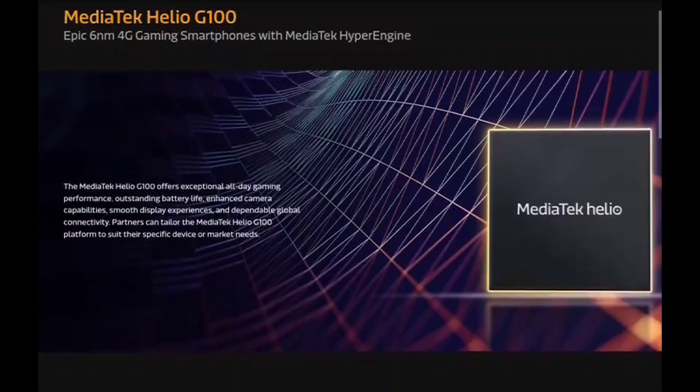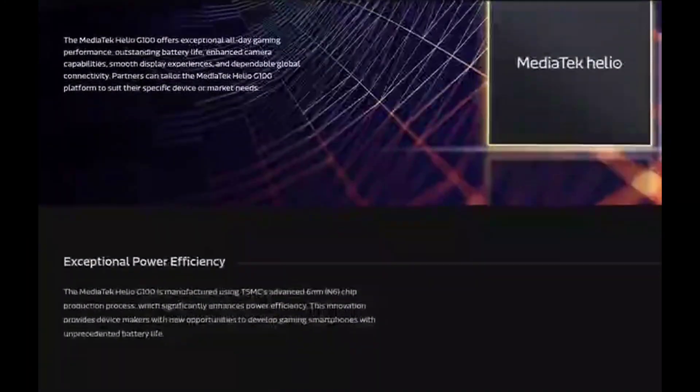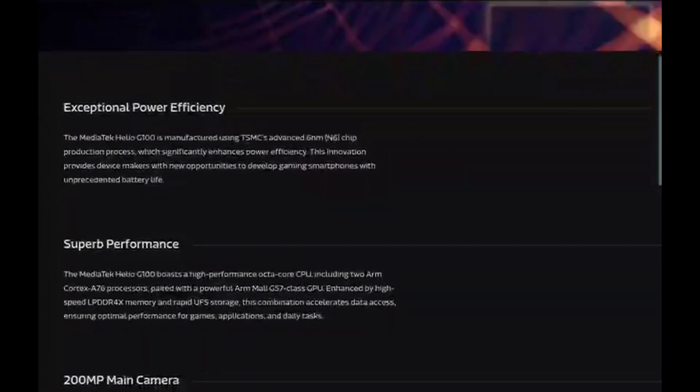Hi, thanks for clicking this video. Finally, MediaTek has launched its latest Helio G100 chipset, building on the success of the Helio G99, which has been quite popular in a lot of rugged phones.